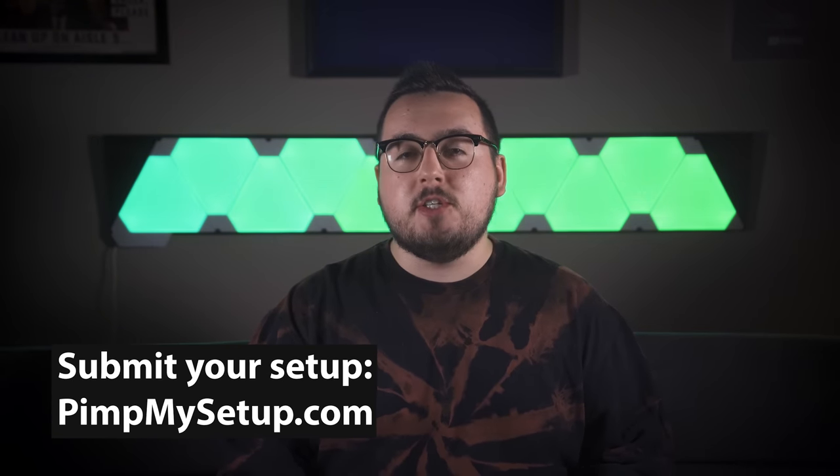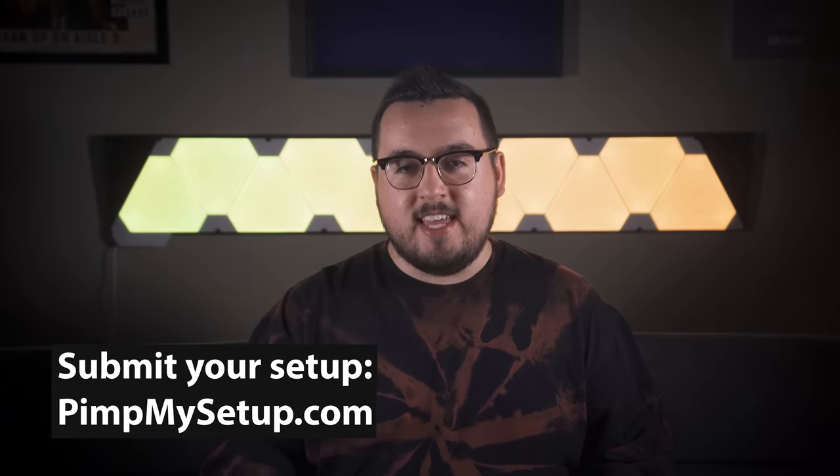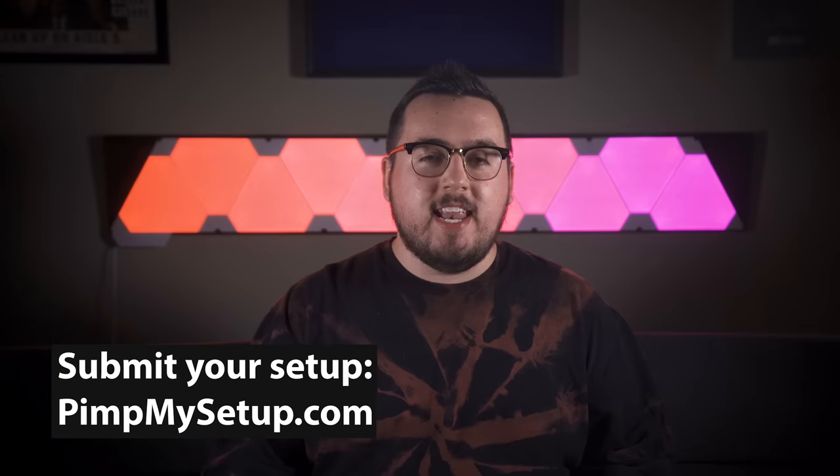If you want to submit your setup, then head on over to pitmysetup.com and be sure to follow all the rules. With that said, here's a quick word from today's sponsor.